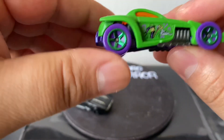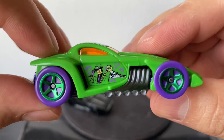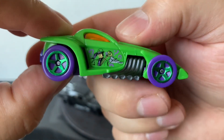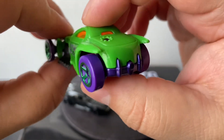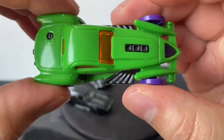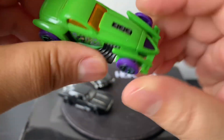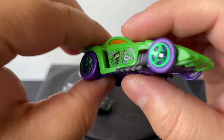This one is from the Riddler - the Riddler is actually my second favorite villain next to the Joker. This is actually pretty cool - it says Riddler right there, it's got the character, all the question marks, purple wheels. This kind of looks a little bit like a prowler. It has a pretty cool matte green, kind of lime green color, some purple, exhaust on the side. A pretty cool little hot rod. Really like the colors.